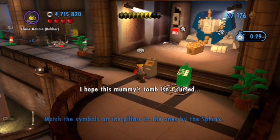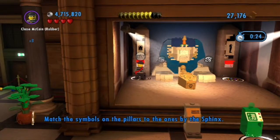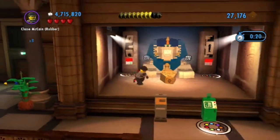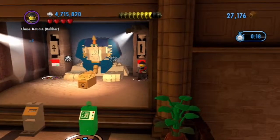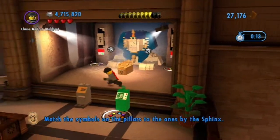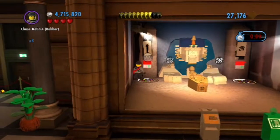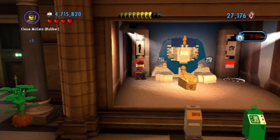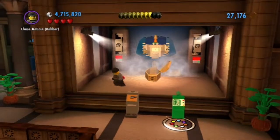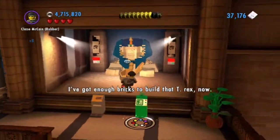I hope this mummy's tomb isn't cursed. You have to match the symbols. Alright, that wasn't too hard. I've got enough bricks to build that T-Rex now.